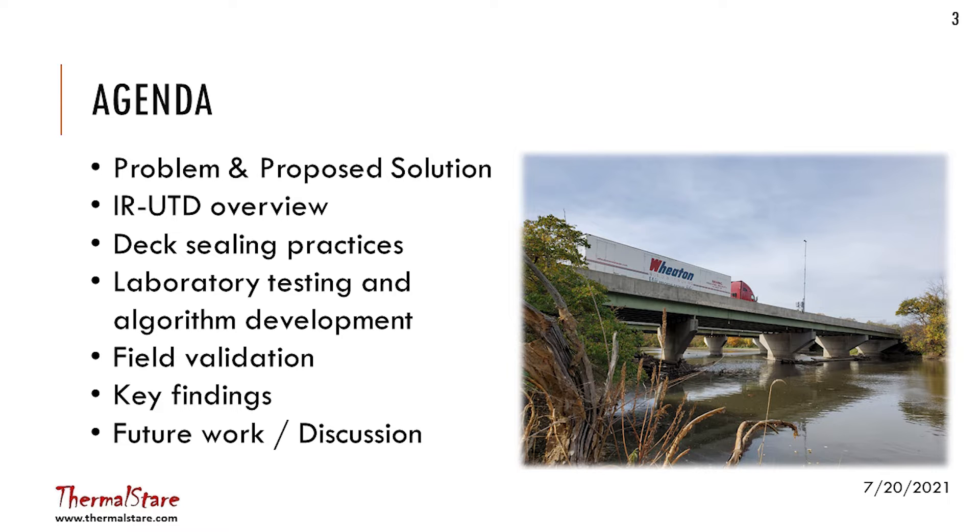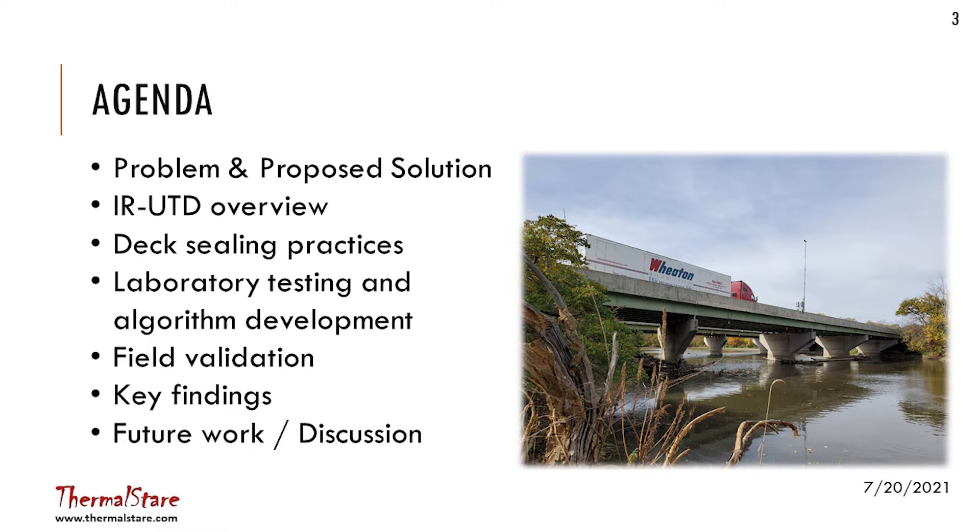For me, I'm basically a university guy, an academic, and this is kind of a side gig. For Paul, it's the main thing he does. Today we'll cover the problem we were trying to address, a little bit about the background and history, and then essentially what the testing we did during this IDEA project.